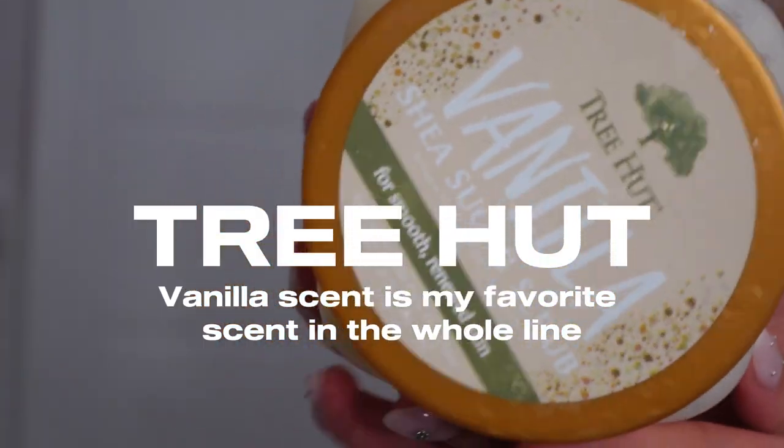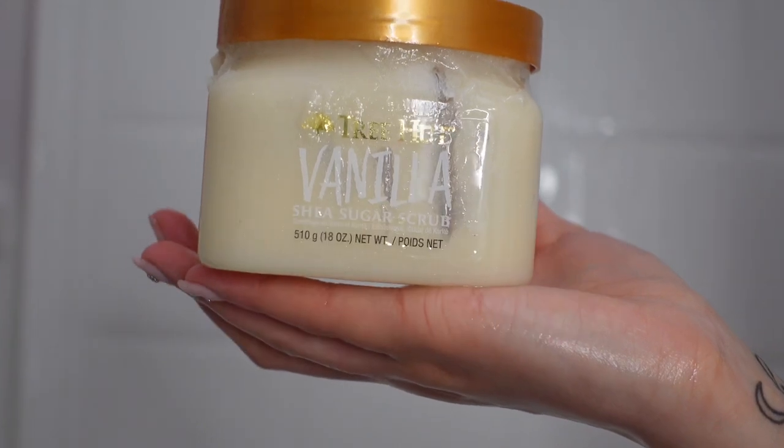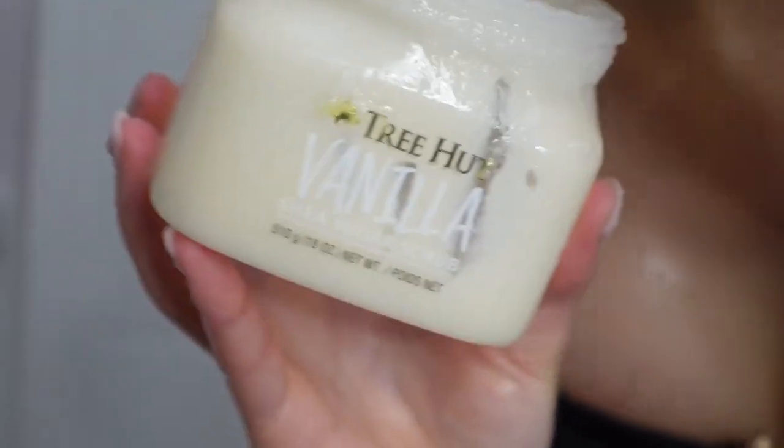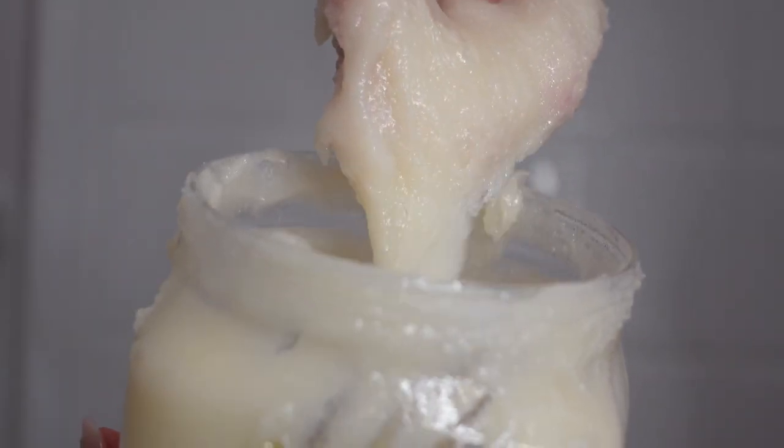If you guys watched my previous video, I did mention this Vanilla Tree Hut scrub. It smells absolutely amazing — it has me in a choke hold. This is the one I'm currently using. I kind of bounce back and forth between scrubs, but right now I was really in the mood for a vanilla scent, so this is what we went with.